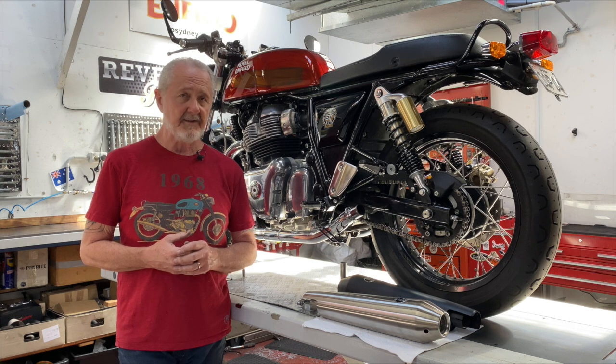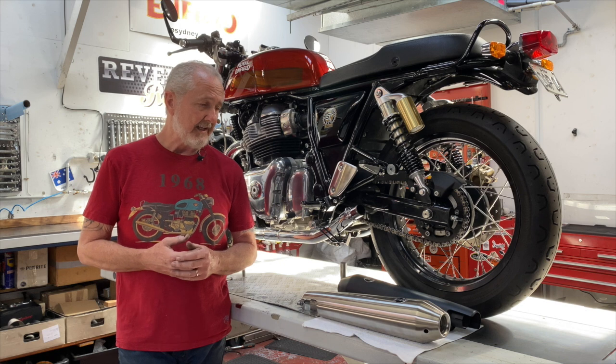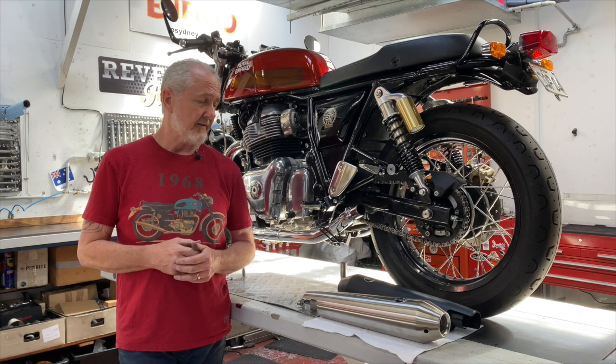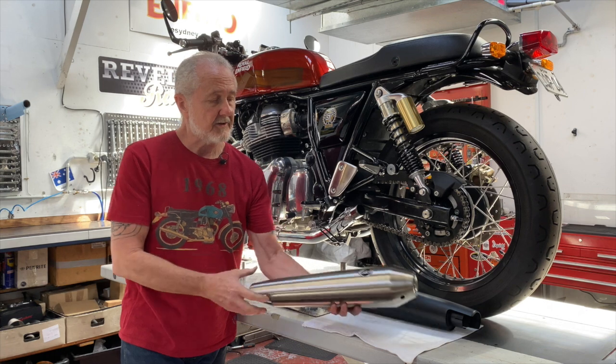We know for a fact that these mufflers work. They are super simple to fit, absolutely high quality, well made, a nice heavy material, and much lighter than the stock mufflers. They come in two varieties — first is the race only, and then there's a 50 state street legal version. They both look identical in stainless.